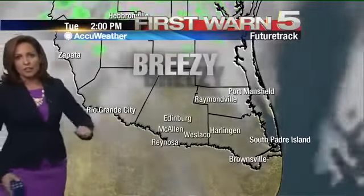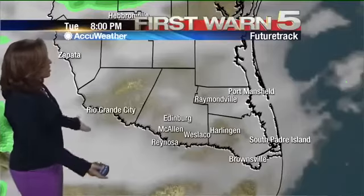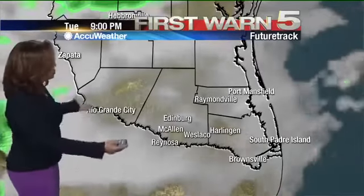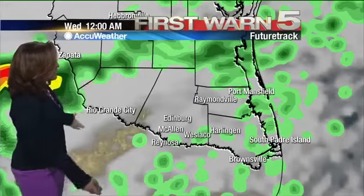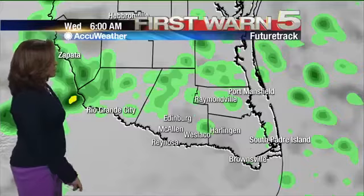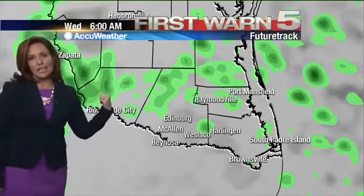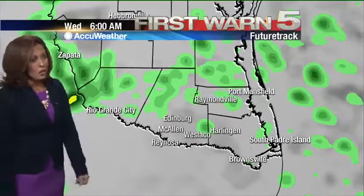Let's look at future track. Still very breezy this afternoon, but it will subside later on this evening as that front gets closer. I haven't drawn the front on here because I want you to pay attention more to the rain. You'll see pops of green start to really show up, especially as the night gets older. Going into midnight and 1 o'clock into the next morning, those scattered showers start to fall into place across the rest of the valley, starting first in the upper valley and then progressing toward the coast as the night goes on.